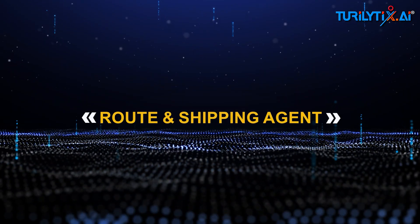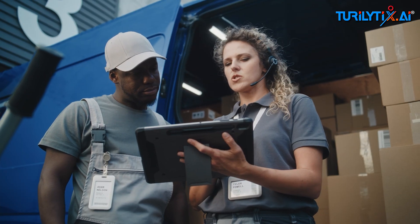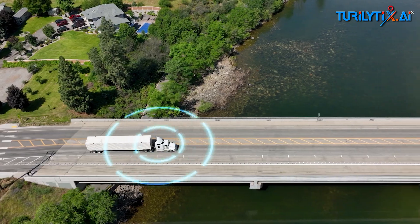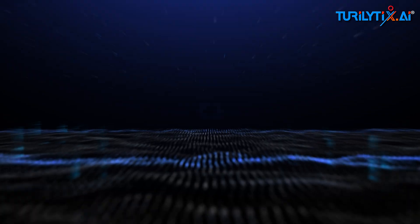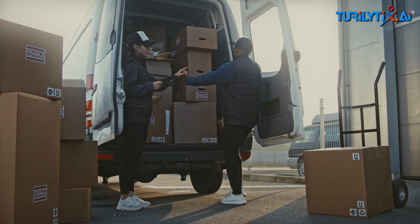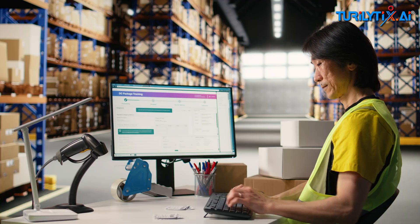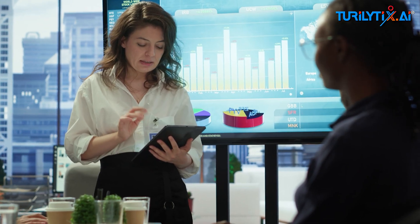Route and shipping agent: uses live traffic, driver availability, and truckload data to optimize delivery routes and ETA. If a shipment is delayed, it instantly notifies the production and inventory agents to re-sync. Procurement agent: when material drops below reorder point, it automatically creates a purchase order in SAP, checks vendor performance, and even negotiates if multiple options exist.